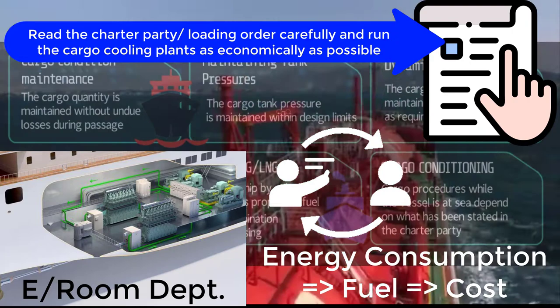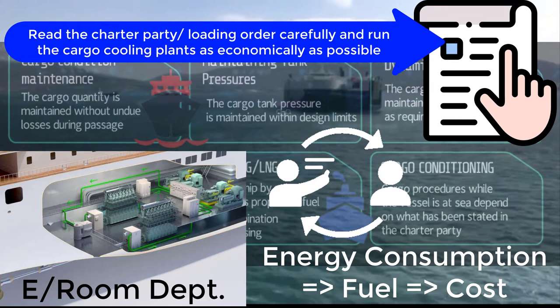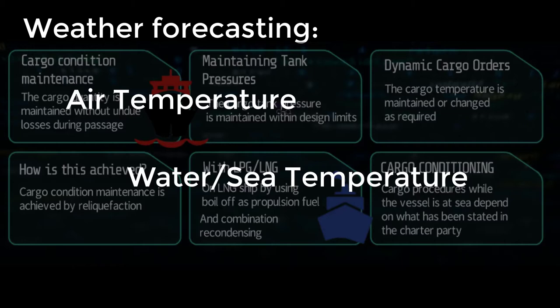The location of the ship matters too — if it is in a warmer area, the plants will work harder. Collaboration and planning ahead, including forecasting the weather, is very important. We need to check the air temperature, water temperature, and sea conditions such as pitching, rolling, and swaying. One good practice is to cool down the cargo as much as possible before entering bad weather.